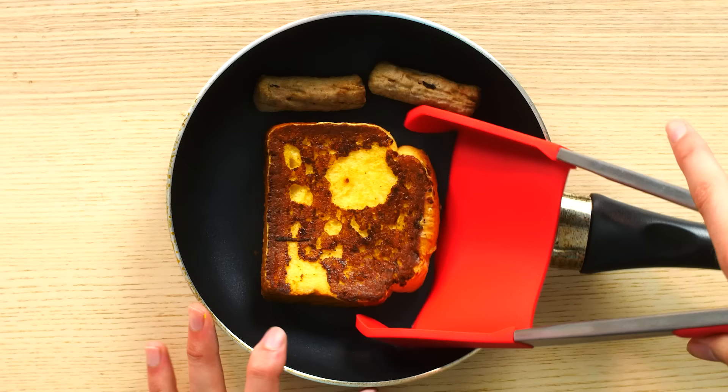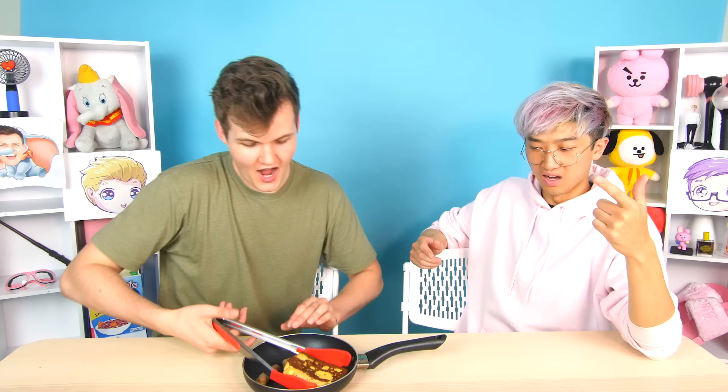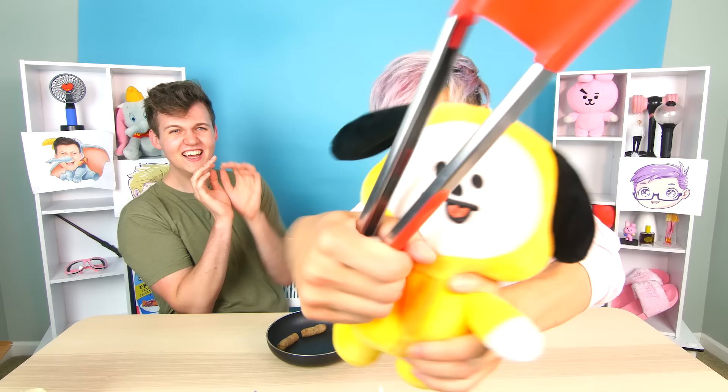You can spatula the French toast like this, and then use the tong side to pick up the sausage. You can't spatula the sausage and you can't tong the French toast — this solves it! I have an idea: I'll spatula up the French toast and use it to throw it at you. Can you catch this?